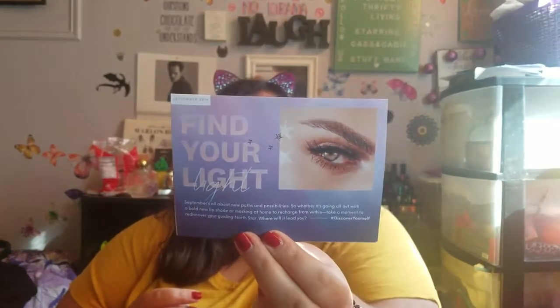The theme for the month is 'Find Your Light.' Now in October, the ipsy glam bag is about $12 a month, and with the ipsy glam bag plus, we're going to be getting a bag every month now. They've heard from glam bag plus members who missed the actual glam bag, and it's back.